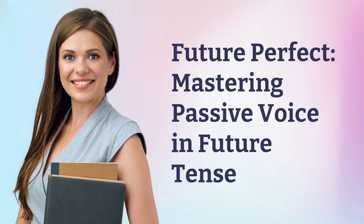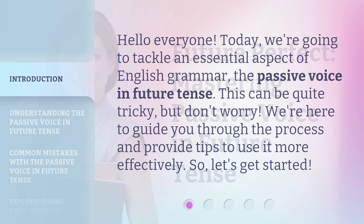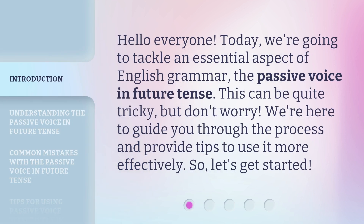Future Perfect: Mastering Passive Voice in Future Tense. Hello everyone. Today, we're going to tackle an essential aspect of English grammar — the passive voice in future tense. This can be quite tricky, but don't worry. We're here to guide you through the process and provide tips to use it more effectively. So, let's get started.